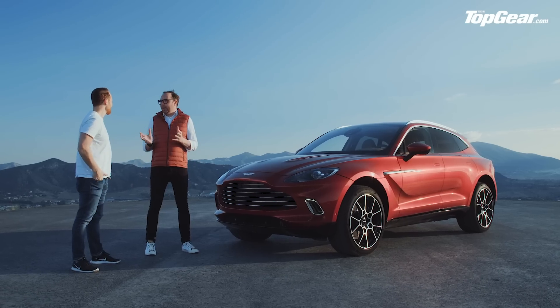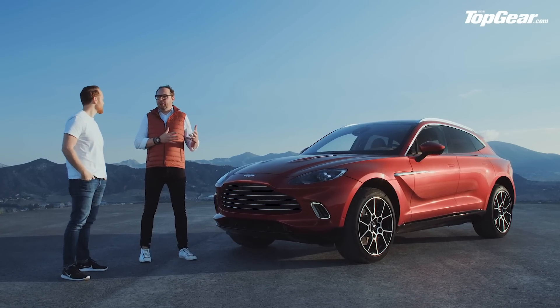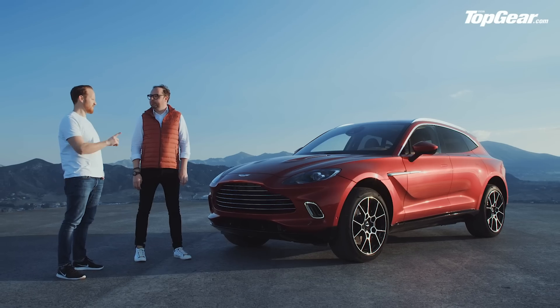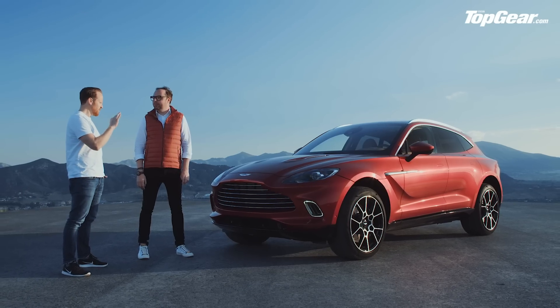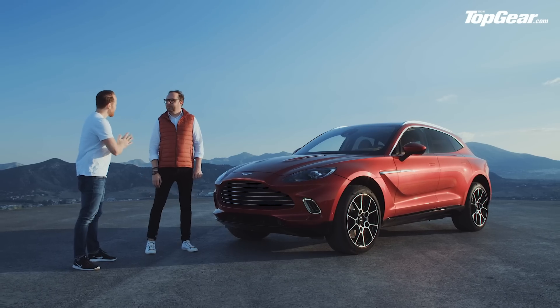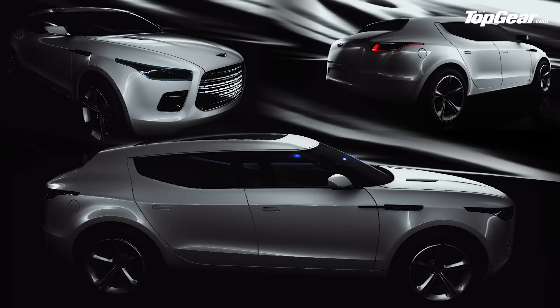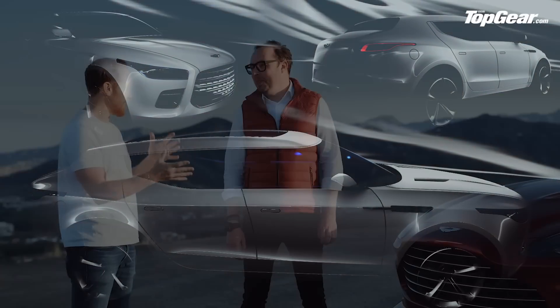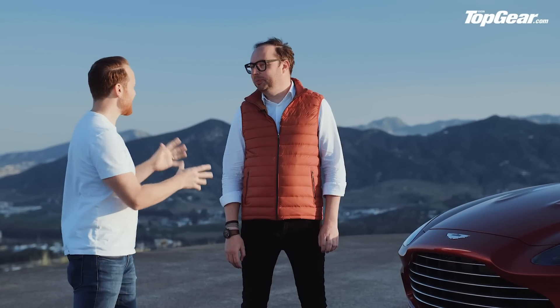In terms of growth, absolutely. It is a very important car. It's car four in our second century plan — first DB11, then Vantage, then DBS. And of course it's significant because it's the first time we go into this sector. And it's not the first time, obviously, that Aston has flirted with the idea of an SUV. There was a 2009 Lagonda concept. It famously didn't go down very well with the media and the public. Are there any lessons learned from that concept that you've been able to apply here?